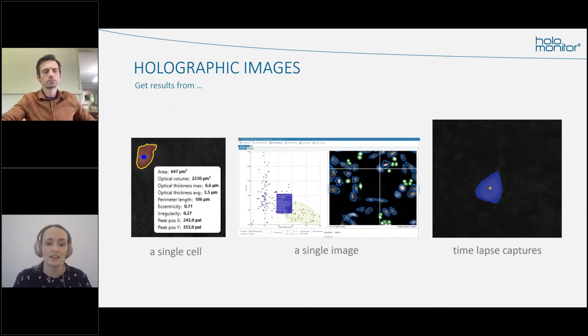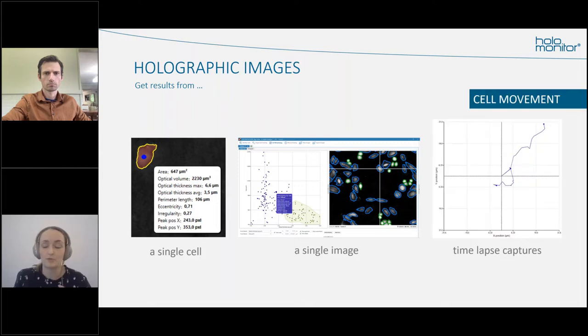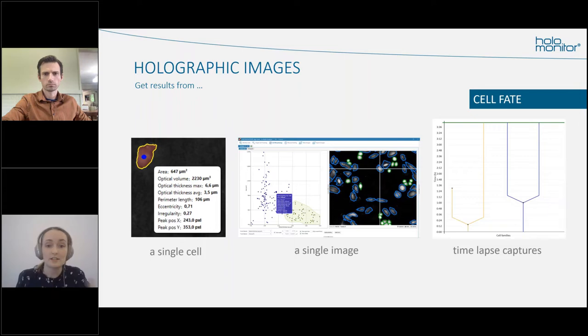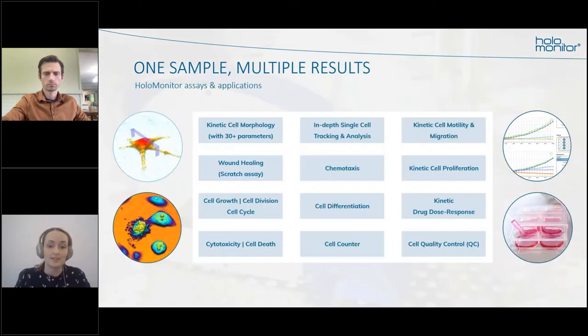Even a single cell gives us a lot of data — for example, 30 different morphological parameters. From an image we can get data on a single cell or its population, and from a time-lapse movie we can see what happens to cells over time. In the animation you can see a cell dividing. We can track cells' movements, look at cell morphology — for instance the optical volume of the cell dropped during division — and study cell fate and cell cycle. You can get multiple results from the same experiment with holographic microscopy.